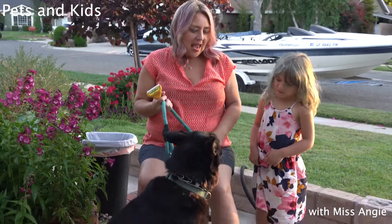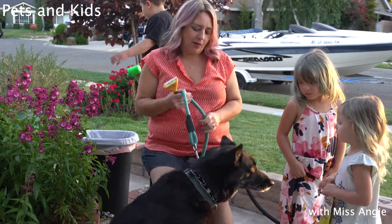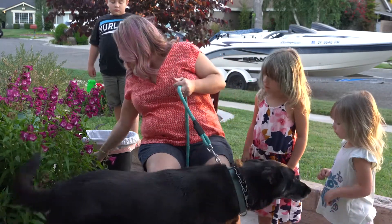This is our dog Peppa and she's very sweet. One of the things you can have your kids do — she thinks we're going on a walk because we're with the leash — but I'll hold those, thank you.